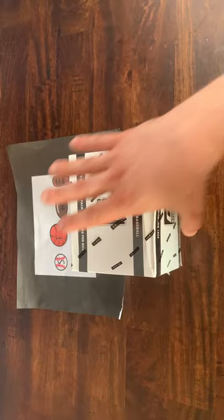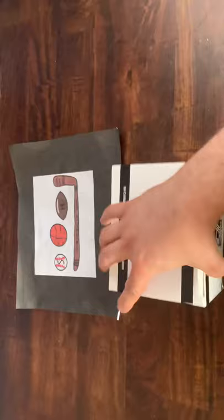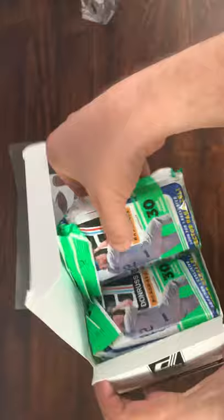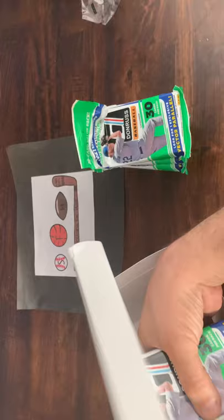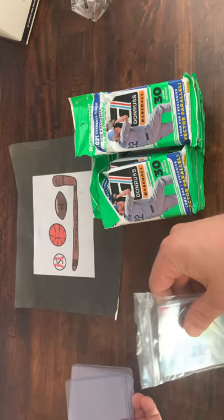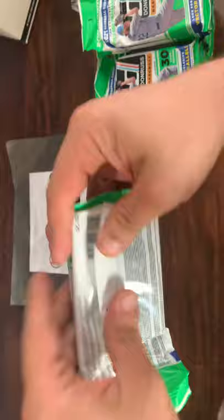Hope everyone's having a great start to their week. If you haven't subscribed, please make sure that you do so, and go ahead and like the video — let me know what your favorite card from this break is. I'm super excited; I haven't been able to get my hands on one of these yet, but here we are. These are the Jumbos — 12 Jumbo Packs in this box. We got some sleeves, we got some top loaders for all those big hits. They don't give you the odds, but they do give you some of the things to look for.